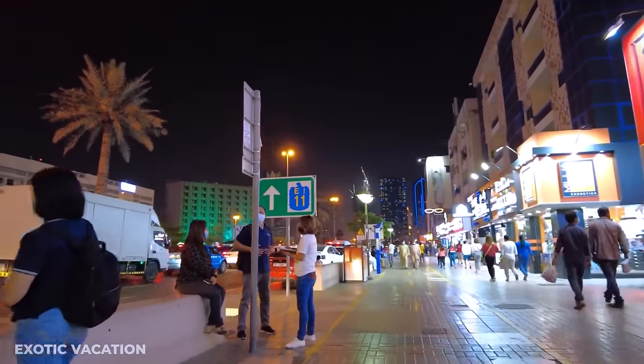And that wraps up our incredible journey through Dubai in four days. From the heights of the Burj Khalifa to the serenity of the desert, we hope this guide inspires you to explore the many facets of this dynamic city. Don't forget to like, share, and subscribe for more travel inspiration. Safe travels, and remember — the best adventures are yet to come. Until next time, keep exploring.